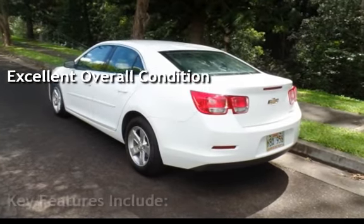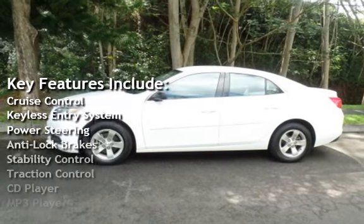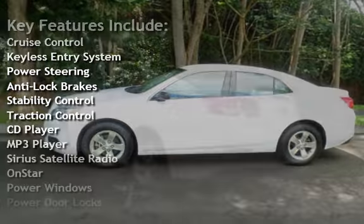Key features include cruise control, keyless entry, power steering, anti-lock brakes, stability control, and traction control.